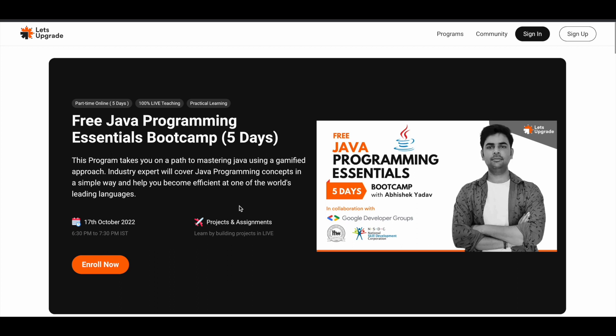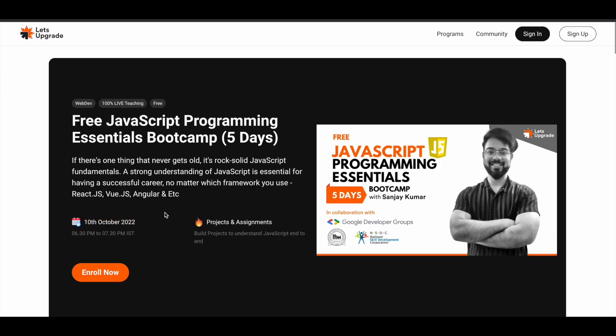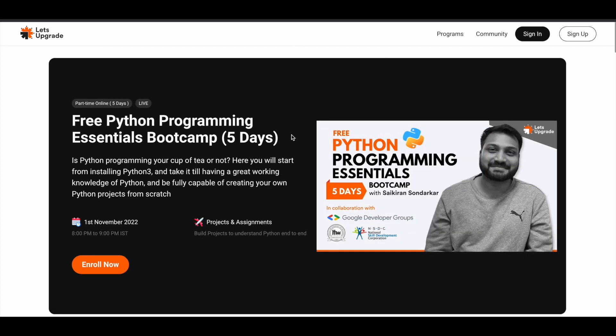Apart from these courses, there are two more that have already started. The free Python and Data Science Essentials Bootcamp started on 11th of October — you may not have watched this video before then, but you can still register for it and take it for free. There is also a free JavaScript Programming course, so you can take these two courses as well, completely free of cost.